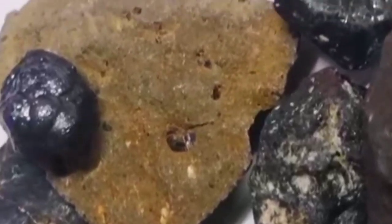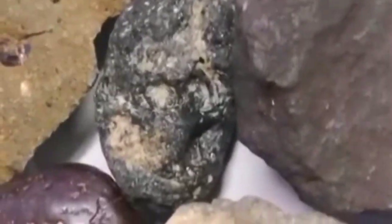Examine the stone's reaction to a magnet. It's known that meteorites generally contain iron, so we need to pass a magnet over it. If it attracts it, that's a sign it's not an ordinary rock and it might even be a meteorite. If it's not attracted to the magnet, it's most likely an earthly stone.